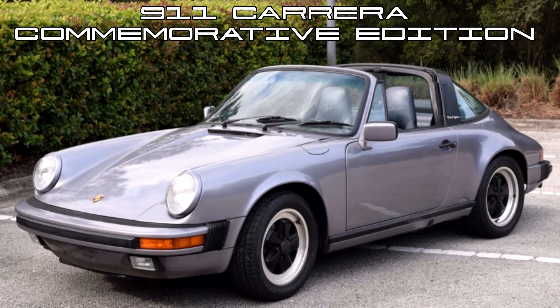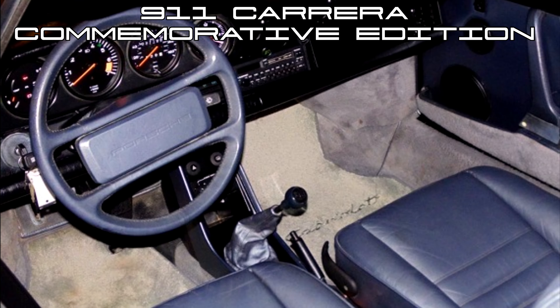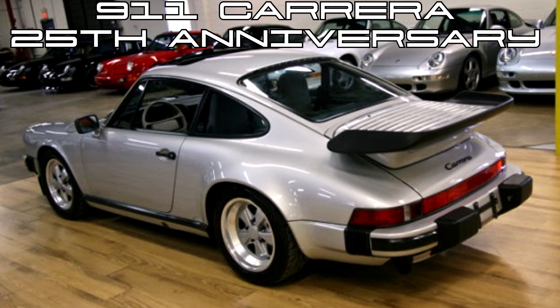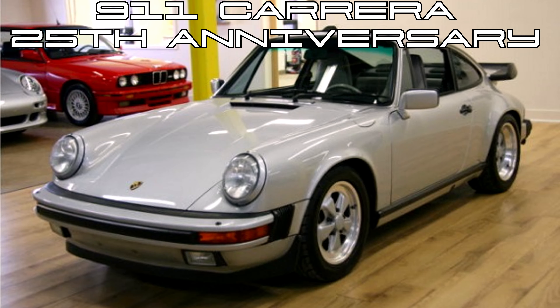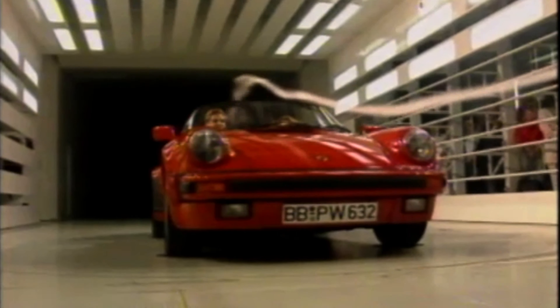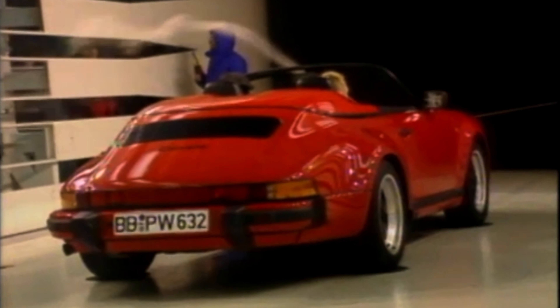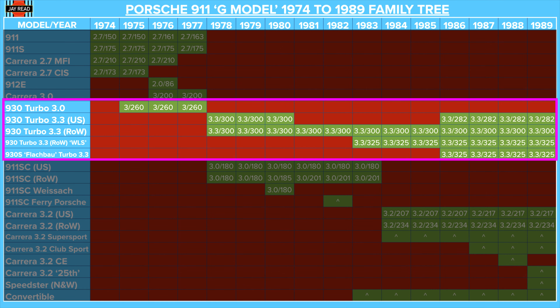These special editions keep on coming in the 3.2 Carrera range. To mark the 250,000th 911, Porsche gave us the commemorative edition in 1988 — another cosmetically special model of which just 875 were made, with 300 of those coming to the US. And one year later in 1989, to celebrate 25 years of the 911, Porsche produced the 25th anniversary edition — again cosmetic specials, with 500 coming to the US. To round out the Carrera range, Porsche gave us option M503 in 1989, also known as the Speedster: over 2,000 units produced in wide or narrow bodies, although the narrow version was much rarer with only 171 made. The low-roof version of the Carrera Cabriolet — you should probably think between $150,000 and $250,000 for one of those in the US.